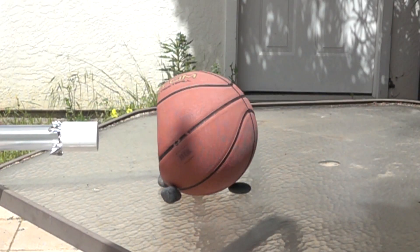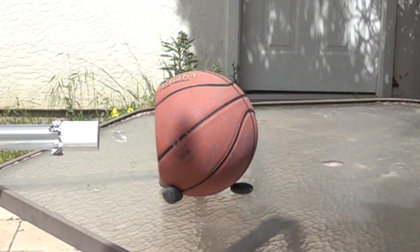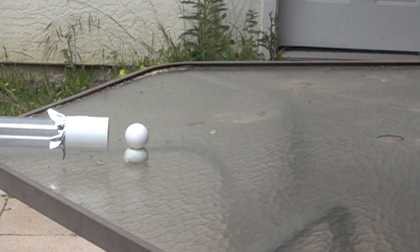People have looked into banning large cars from city centers because of this physics and also because traffic congestion sucks. So we've learned that mass is important in crash safety. Here's the ping pong ball against a basketball, which weighs in at a whopping 500 grams. And what if we shot a ping pong ball against a ping pong ball? Same masses?